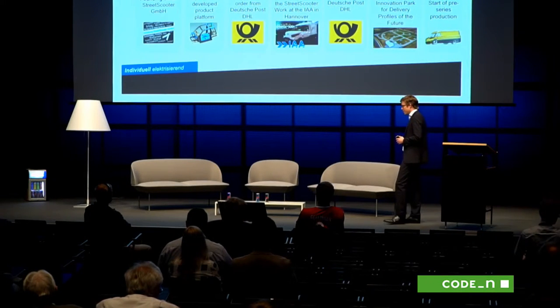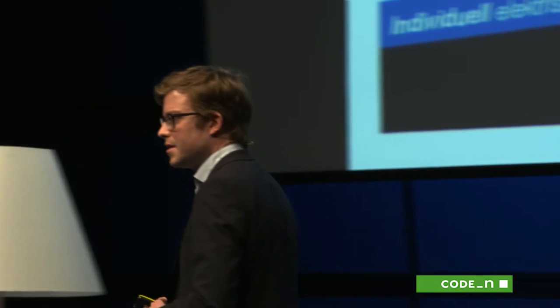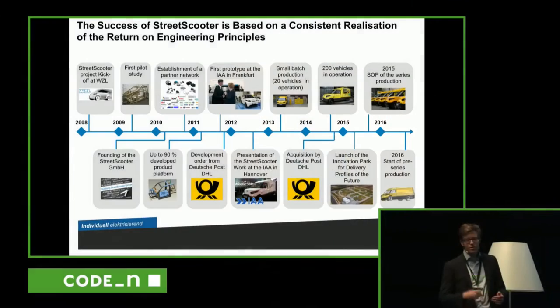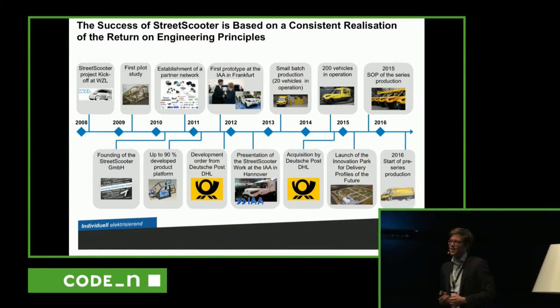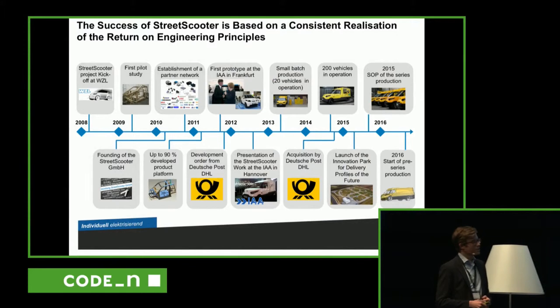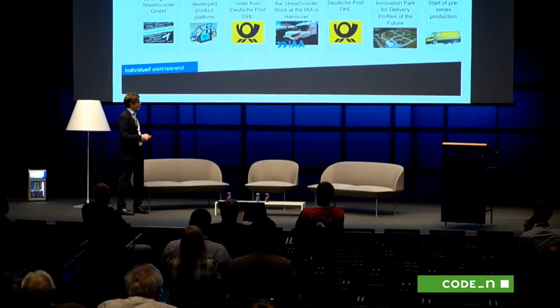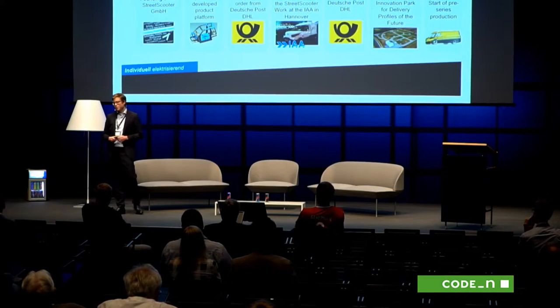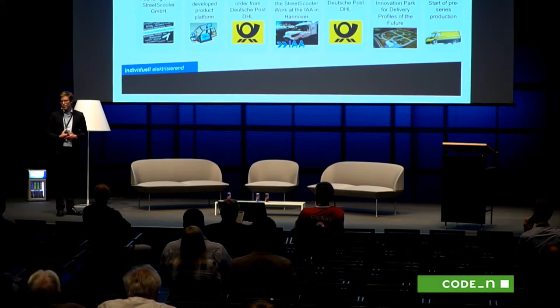Together with DHL we also created a so-called innovation park in Aachen last year — it's a 20,000 square meters facility, which is more or less like a small city. You can see we have a roundabout junction, small houses, of course with a yellow post box in front. We're developing autonomous driving connectivity solutions up to fully automated parcel delivery, which is a little bit into the future, but it's a nice test track. We're going to see first simple applications — follow-me functions, for example — that can already be implemented in the near future.